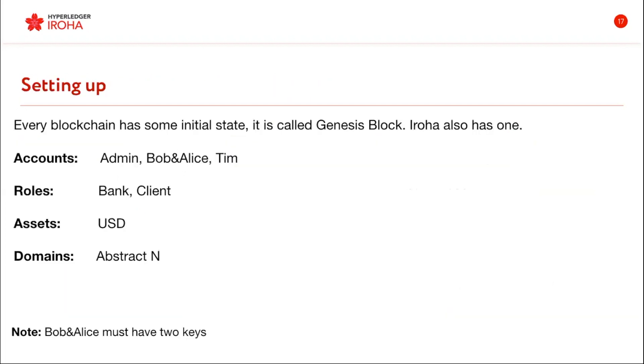That's what it will look like on Eroha's side. There will be three accounts: administration, Bob and Alice's account, and Tim's account. There will be two roles — bank and client — and the assets will be USD. The number of domains depends on how many banks we have in the system.